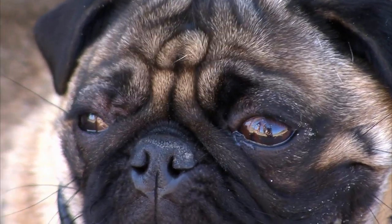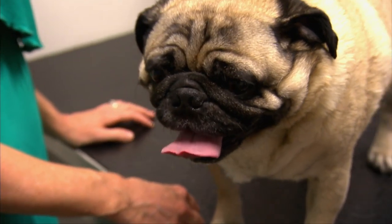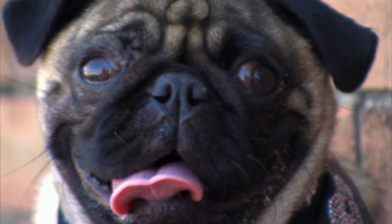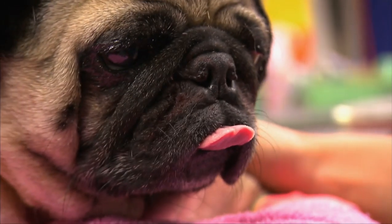Characterised by their flat faces, protruding eyes and short noses, it is common for these breeds to suffer breathing issues. This is due to their extremely narrow nostrils and crowded nose and throat. To know if your pet is affected, there are a few things to keep an eye out for.